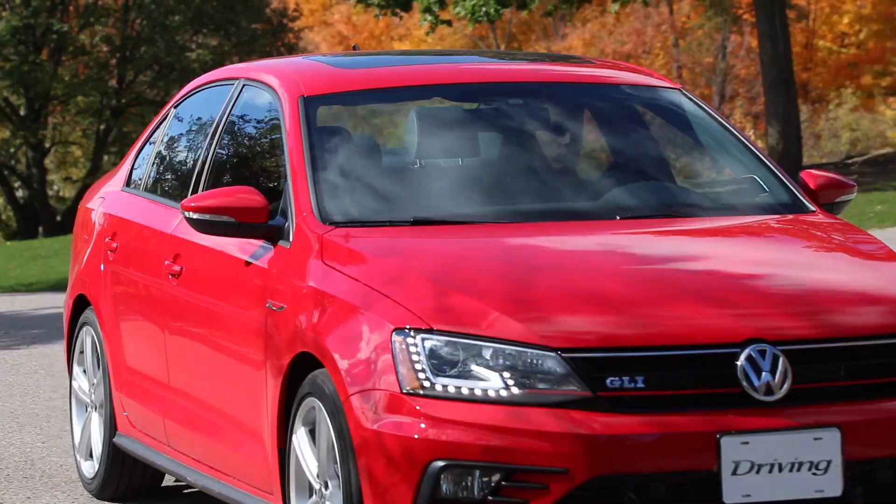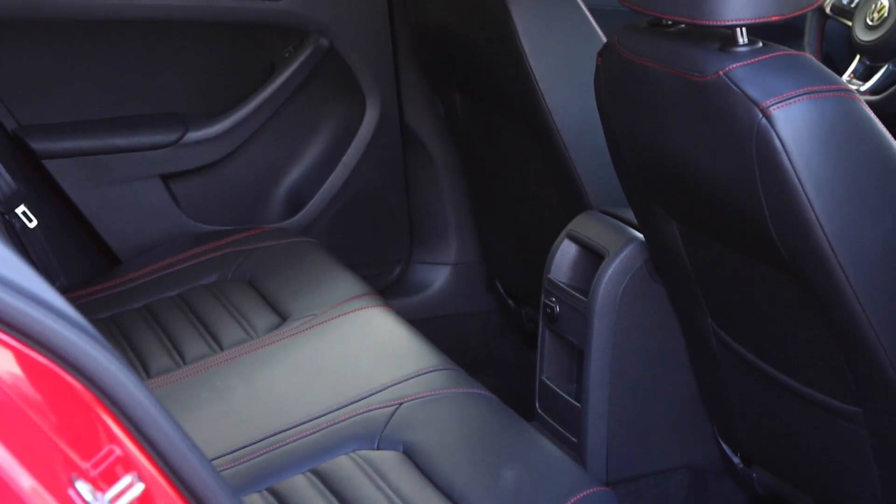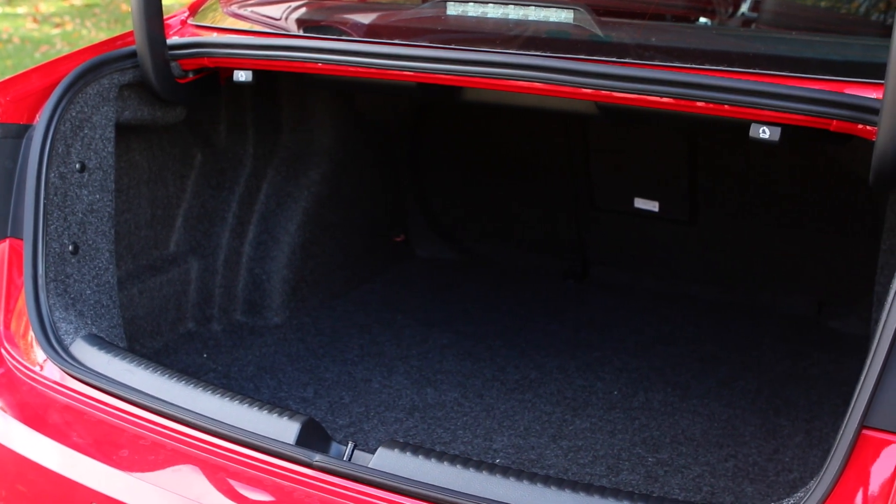It's a compact car after all, but for what it is the Jetta GLI is pretty roomy. There's a decent amount of headroom and legroom, especially in the back, and the trunk is surprisingly big.